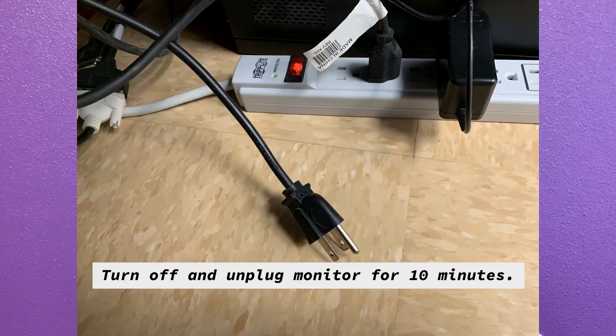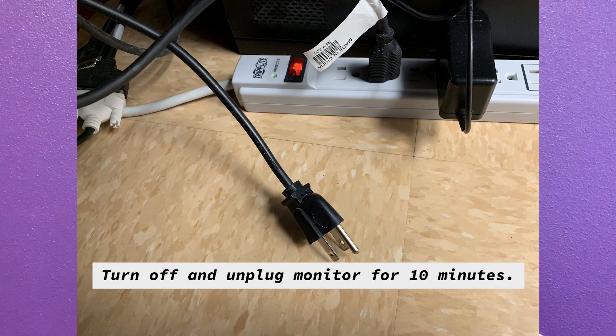Finally, the solution that worked: I found out it is an HDMI cable, and nothing's wrong with the cable, nothing's wrong with the port. The solution that worked was to turn off and unplug the monitor for 10 minutes, then plug it back in — and that worked.